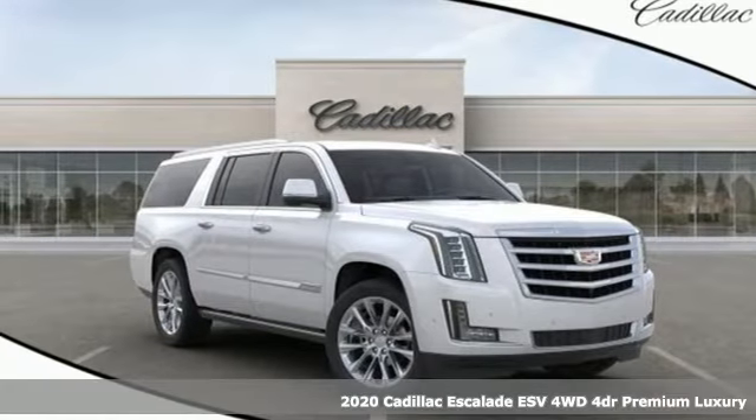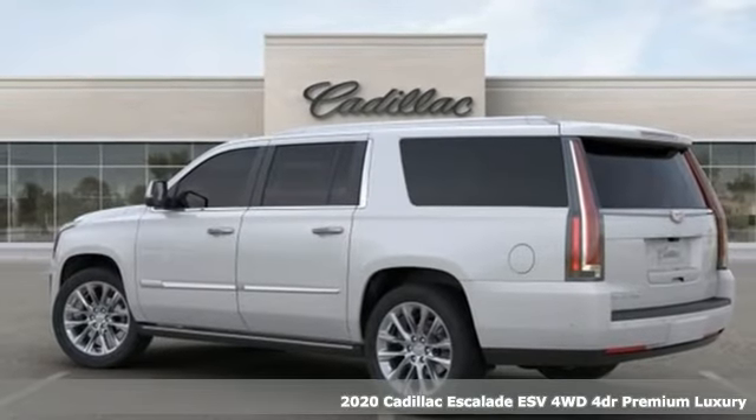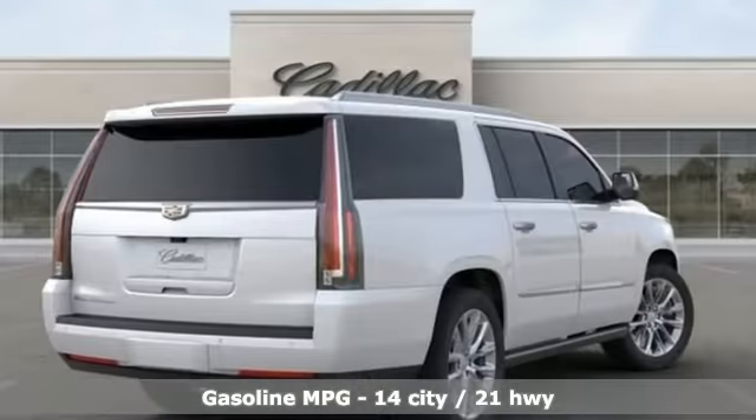It's a new 2020 Cadillac Escalade ESV. It stays true to its Cadillac soul, offering sophistication throughout while being everything you need an SUV to be, with room galore.